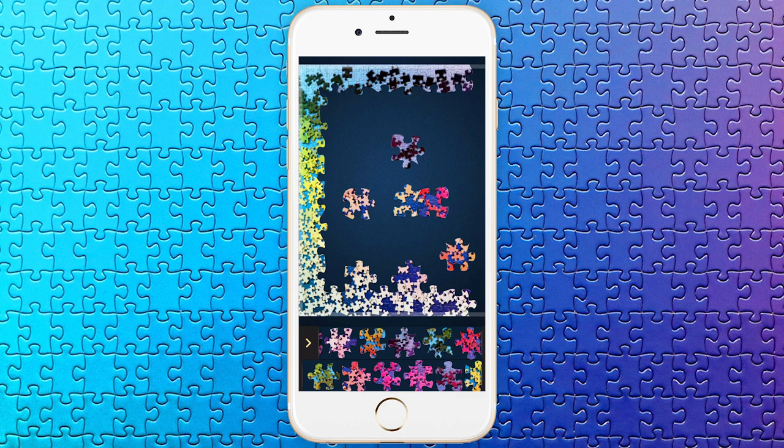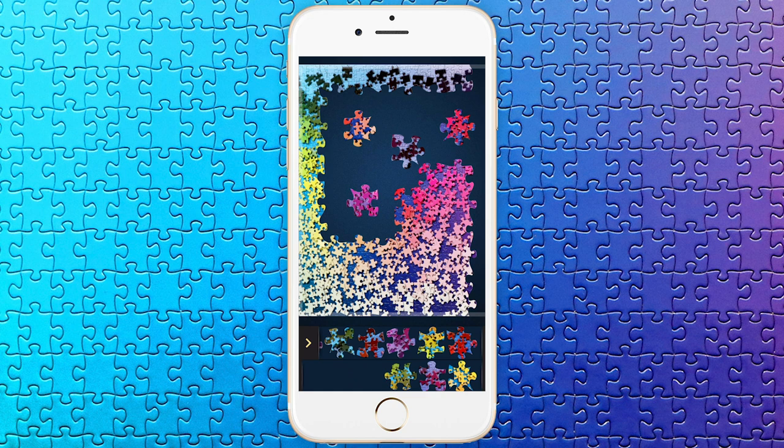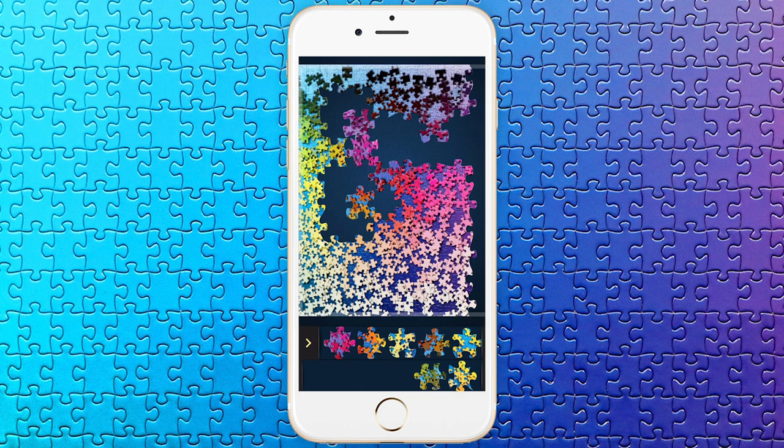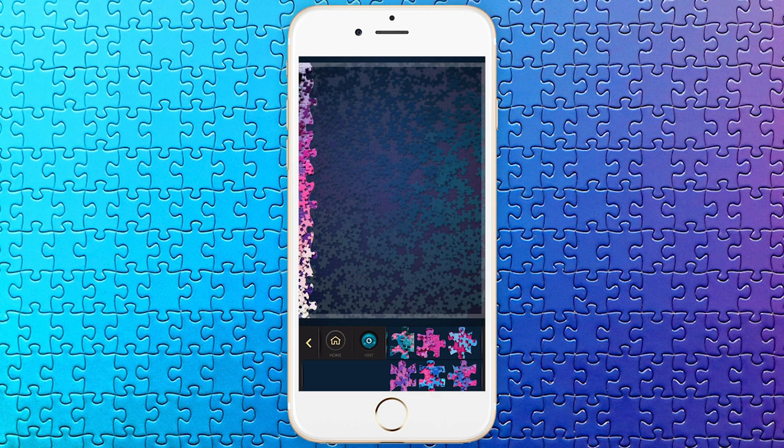It also gives you nice breaking points — so if you only have a few minutes, you can just do one section and then come back to it later. The animation is really nice; you can tell they really put a lot of care into all the details. So it's just like doing a puzzle in real life, only it's on your phone. If you get stuck, you can press the hint button, which shows you the image at a low opacity so you can see what you're working towards. You can also change the background color and turn the music and sounds on or off.